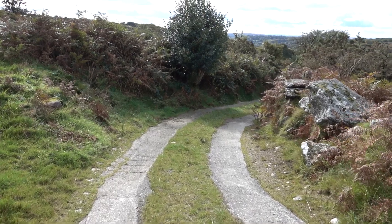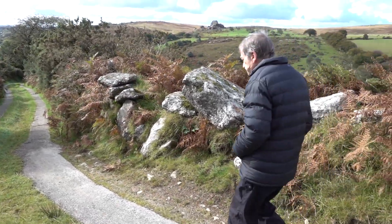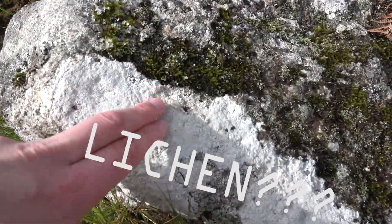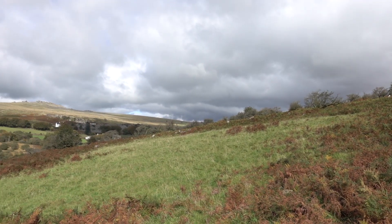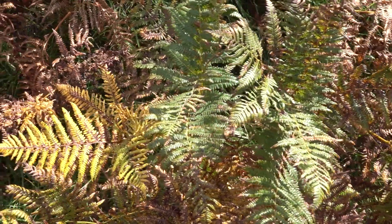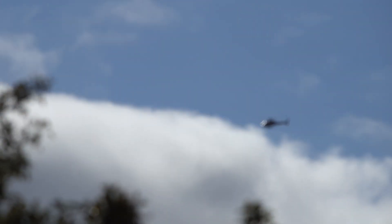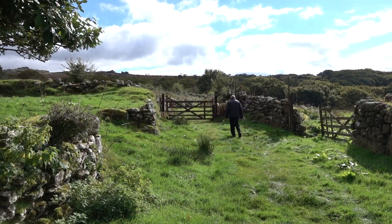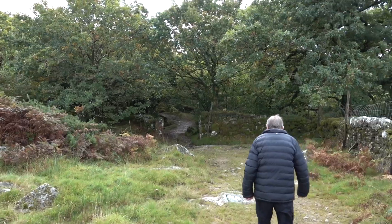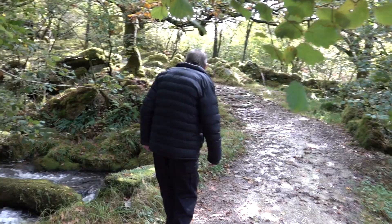You'll have to climb this on the way back if you decide to go down it. We stepped in the mud and there's a stony bit.